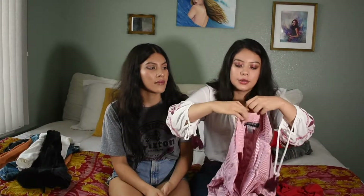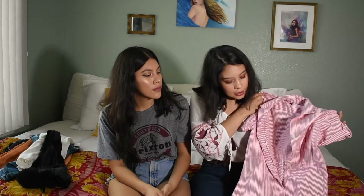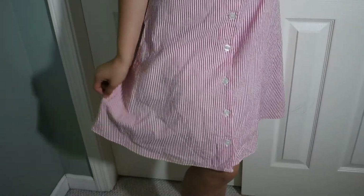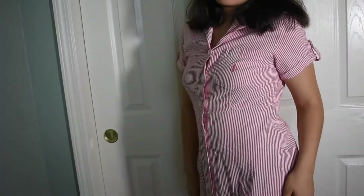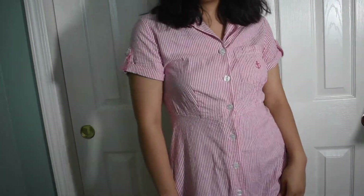We also got this striped white and red dress. When I saw it I was thinking 50s-60s vibes. We don't really have an occasion for it and it's actually a lot more summery than fall, but we thought we could use it for a Halloween costume as well. I would still wear it on its own though — I don't think it looks costumey. Since it was so cute, we just had to get it.